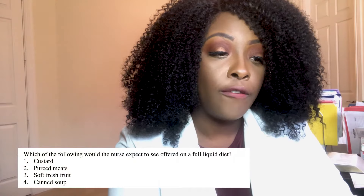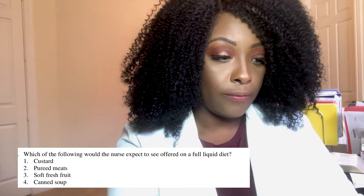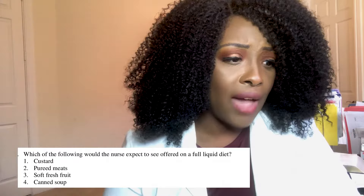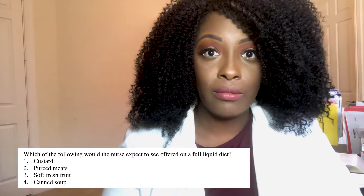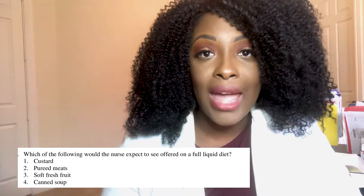Which of the following would the nurse expect to be offered on a full liquid diet? One, custard; two, pureed meats; three, soft fresh fruit; or four, canned soup. The correct answer is one — custard. Custard falls in the full liquid diet. Pureed meats are a pureed diet. Soft fresh fruit is a high-fiber diet. Canned soup would be a mechanical soft diet.